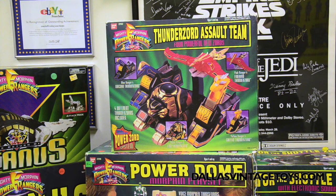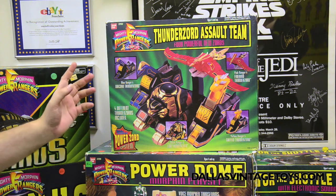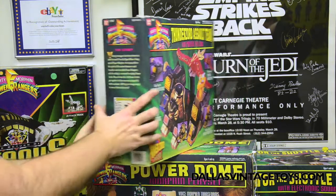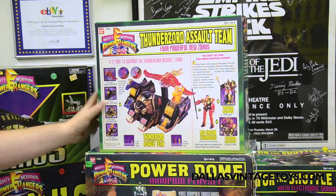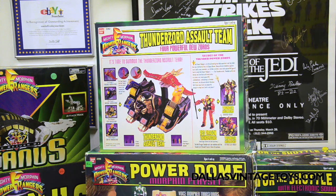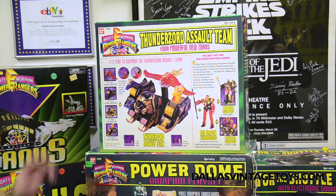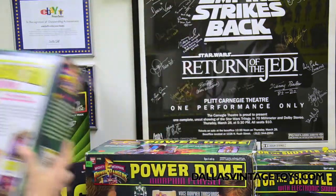We have the Thunder Zord Assault Team — all the different zords that you can combine to make armor. We don't have it out here because we didn't grab it, but we do have the Red Dragon Zord as well. It's on the website — you can't miss it.